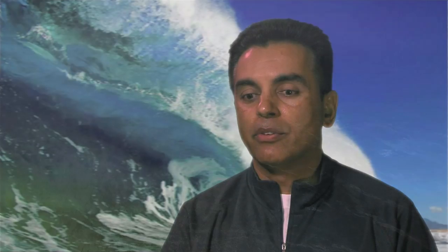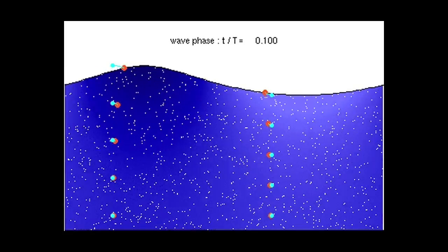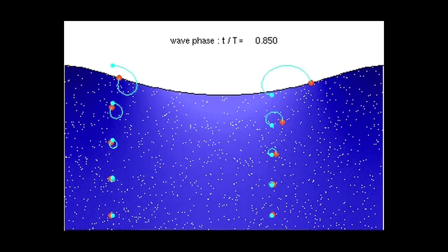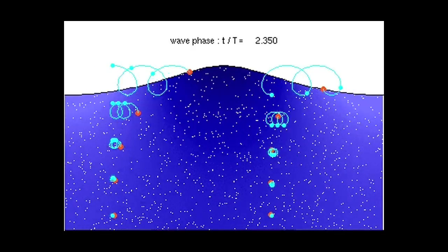The devices that have the greatest potential are the ones that sit further out in deeper water, because that's where more energy is in the wave. These devices typically float on the surface of the water and convert the energy of the wave into electricity using various different means.